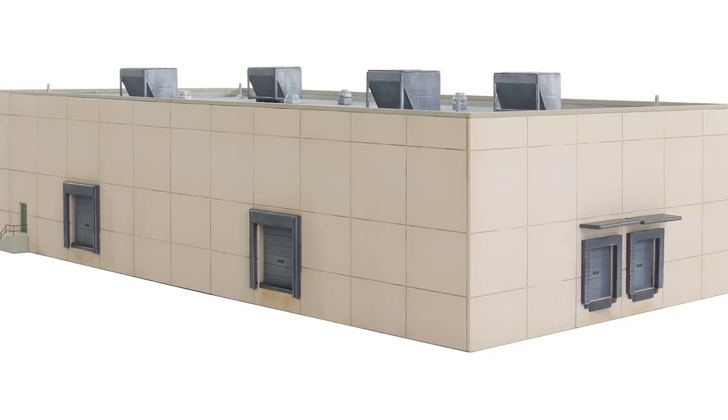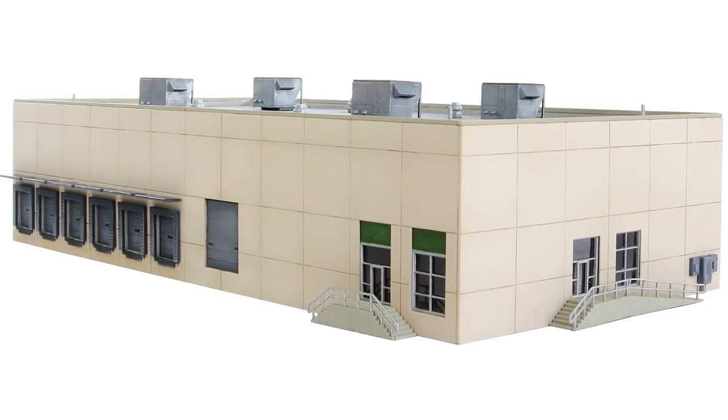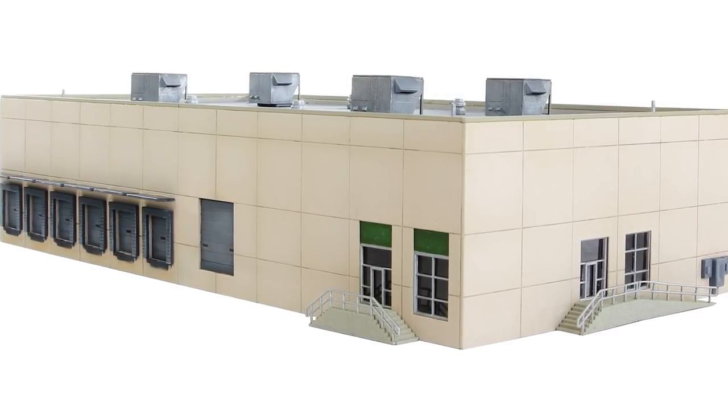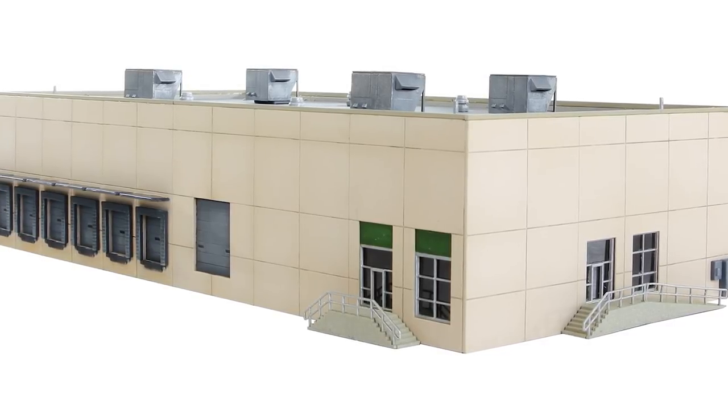The kit comes with plenty of extras too, including industrial electric meters and junction box, four roof-mounted air conditioners, plus separate doors, windows, entry ramp, and stairway. This promises to be a very popular kit, so be sure to get your reservations in for the April 2019 delivery right away.